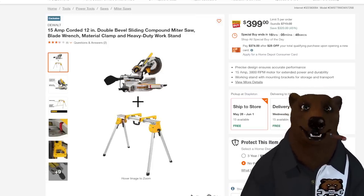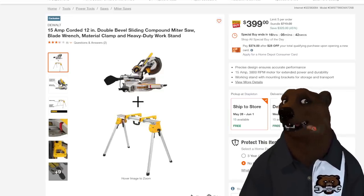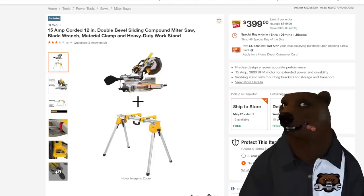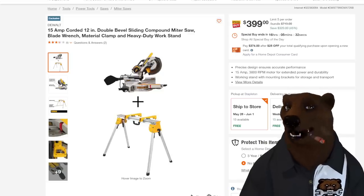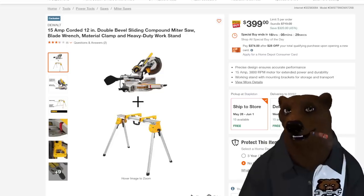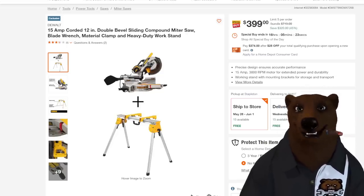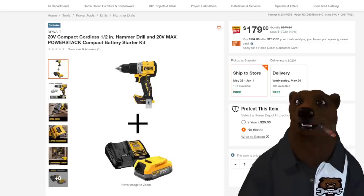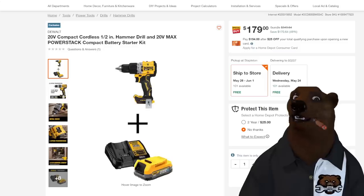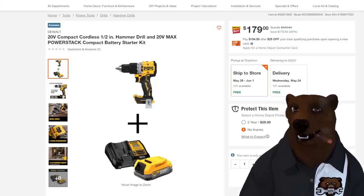We're over at Home Depot — Big Orange. 15-amp corded double-bevel sliding compound miter saw — I'm sure it's the 779 — with the miter saw stand, saw-horse style. $400 special buy. This is going to turn back into a pumpkin at midnight. If you miss it, I'm sorry — maybe you should have liked, subscribed, and rung the bell so you don't miss when these deals launch. We also got the 20-volt compact drill and hammer drill with the PowerStack battery and charger coming in at $179 — that's 49% off.